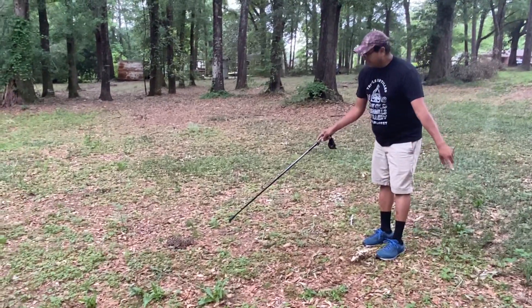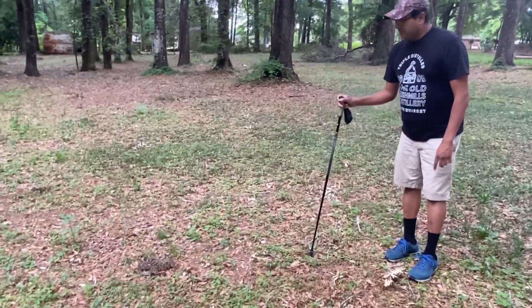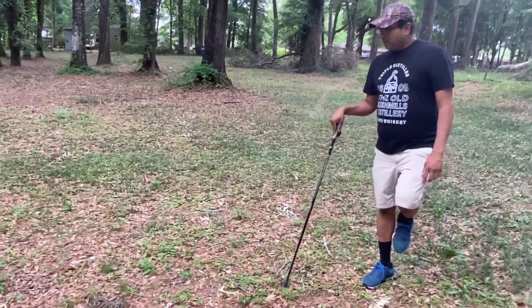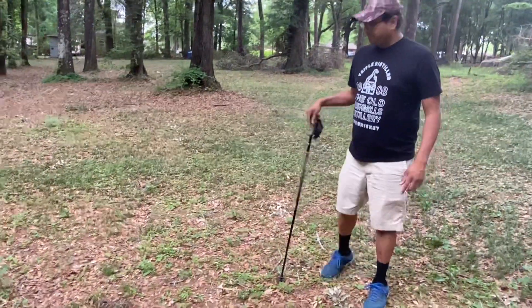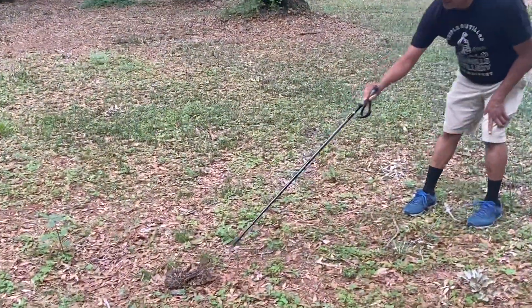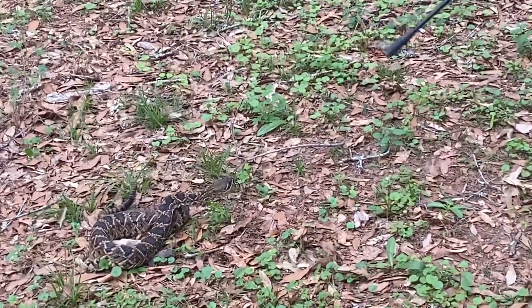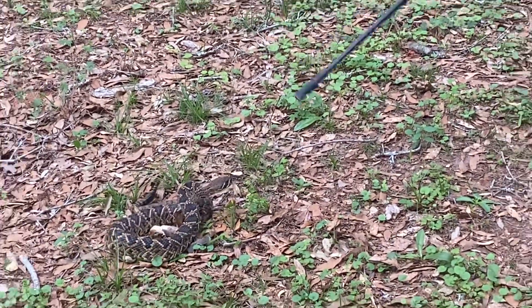Honey, come right here, let me show you something. Come on, get it out and measure it in a second. It's probably about a year old, it's not that big. I'm gonna keep my eye on the snake — look at him starting to rattle his tail. You always want to keep your safe distance away. He's starting to coil back and his strike distance is about half of his body length.